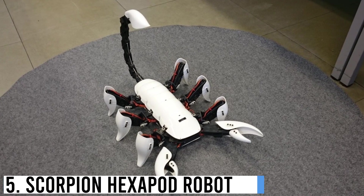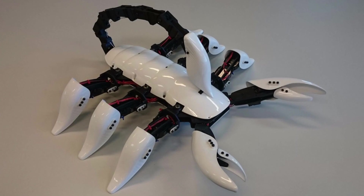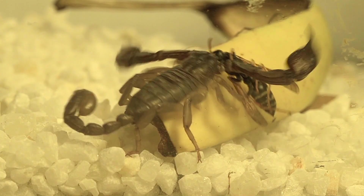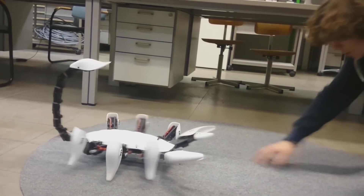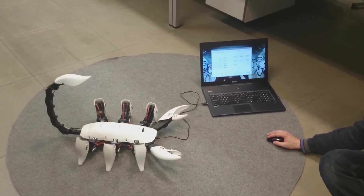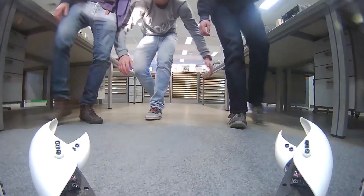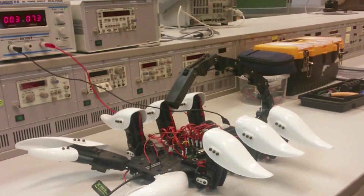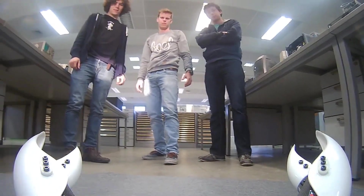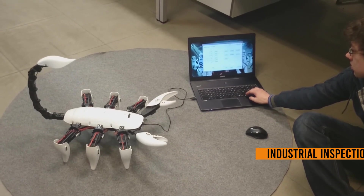Number 5: Scorpion Hexapod Robot. The Scorpion Hexapod Robot is a remarkable mechanical creature that showcases advanced robotic locomotion. With its six legs, it mimics the movements and agility of a scorpion, enabling it to traverse various terrains with ease. The robot's design features robust articulation and individually controllable legs, granting it exceptional stability and adaptability. Equipped with sensors and cameras, it possesses the ability to perceive its surroundings and make autonomous decisions. The Scorpion Hexapod Robot finds applications in search and rescue operations, exploration of hazardous environments, and industrial inspections.